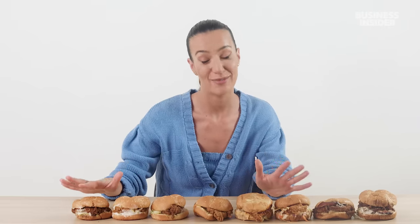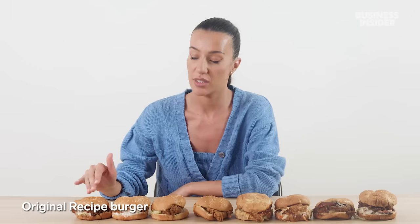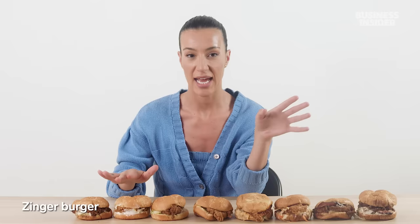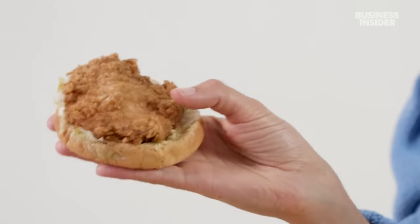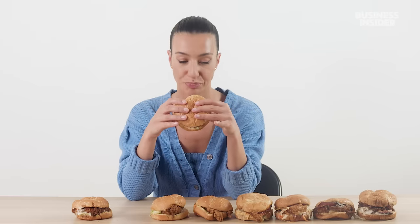Australia has a large range of chicken sandwiches. There's the original recipe burger, similar to the US chicken, and then the Zinger burger, which has had an upgrade since 2016 and is now a lot hotter. It's similar to the US spicy chicken sandwich, but with a spicy coating and crispier look. It's definitely crispier — a subtle kick, but nothing mind-blowing. This is probably one of our most popular burgers in Australia.